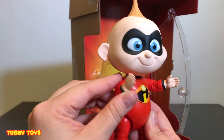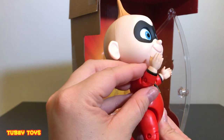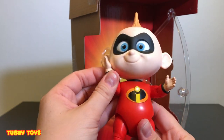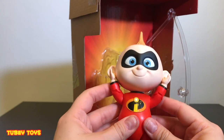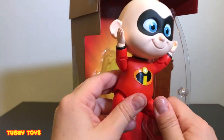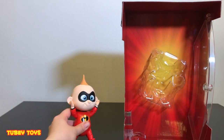His arms move up and down, almost making like a karate chop. And it goes up all the way to his big, cute head. He's so cute. His legs move up and down. So can we stand him up on his own? Let's see.